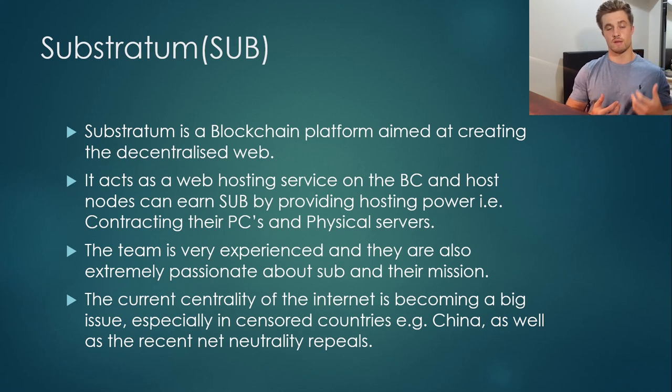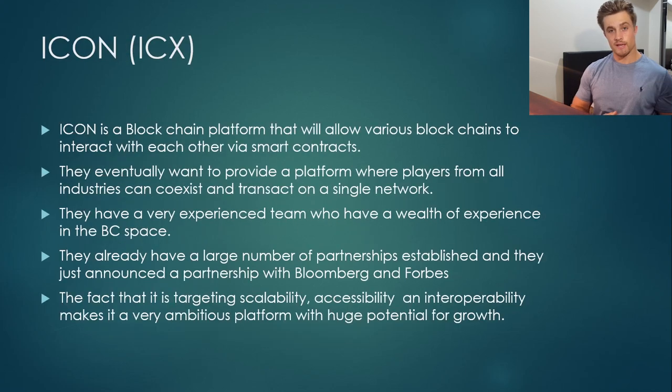My second altcoin under $5 is Icon, and the cryptocurrency on Icon is ICX. Icon is a blockchain platform which allows various blockchains to interact with each other via smart contracts. They eventually want to provide a platform where players from all industries can coexist and transact over their single Icon network — and it is a decentralized network, just running over the Icon platform.